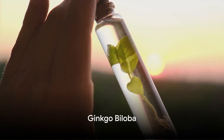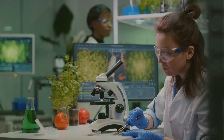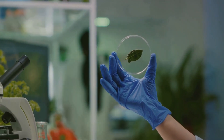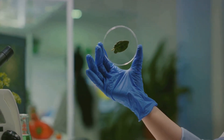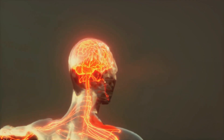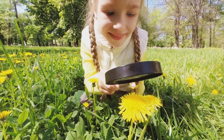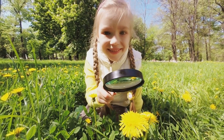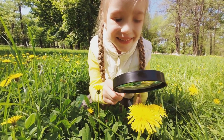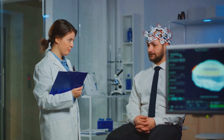Next, ginkgo biloba. This ancient plant has been used in traditional medicine for centuries, and for a good reason. Researchers believe that ginkgo biloba may enhance cognitive function, potentially aiding those with ADHD. It's thought to work by increasing blood flow to the brain, thereby improving concentration and reducing hyperactivity. In essence, ginkgo biloba might offer a natural way to manage the symptoms of ADHD, all while promoting overall brain health. Ginkgo biloba may improve attention and help manage ADHD symptoms.